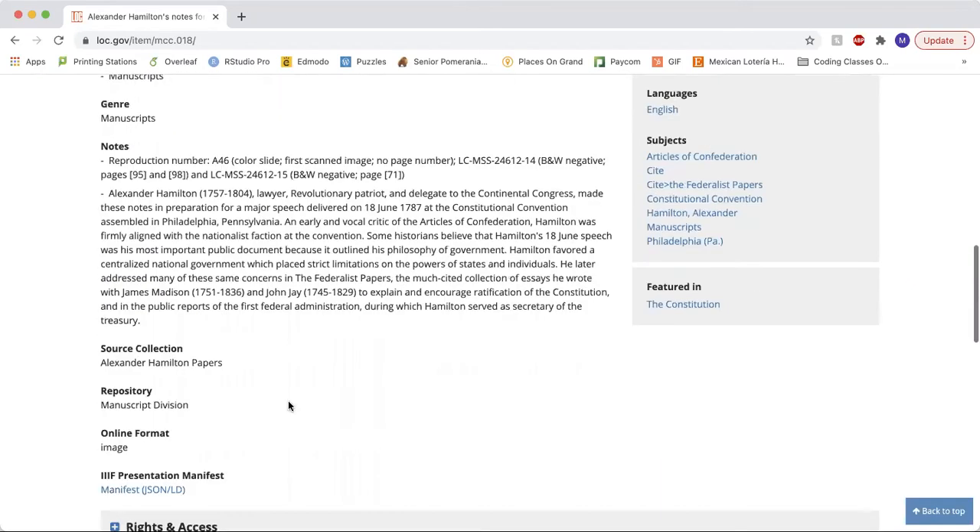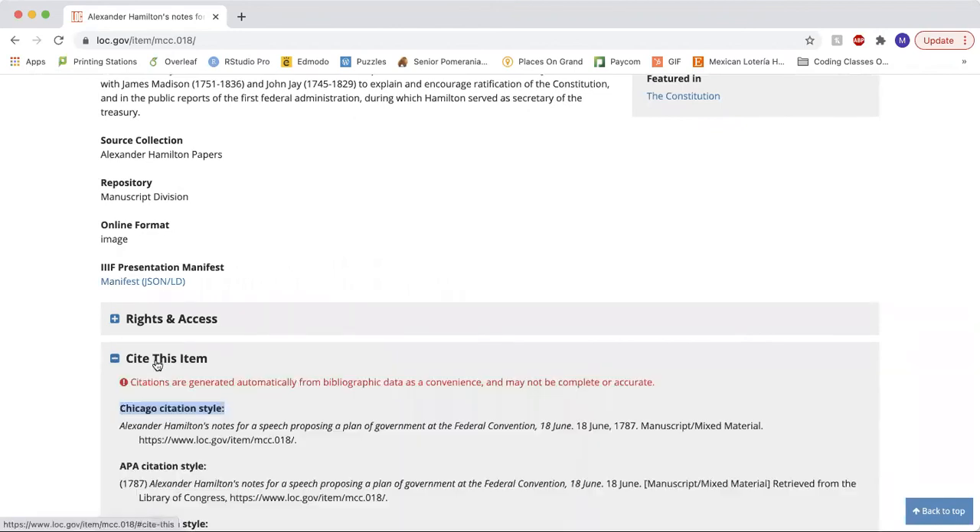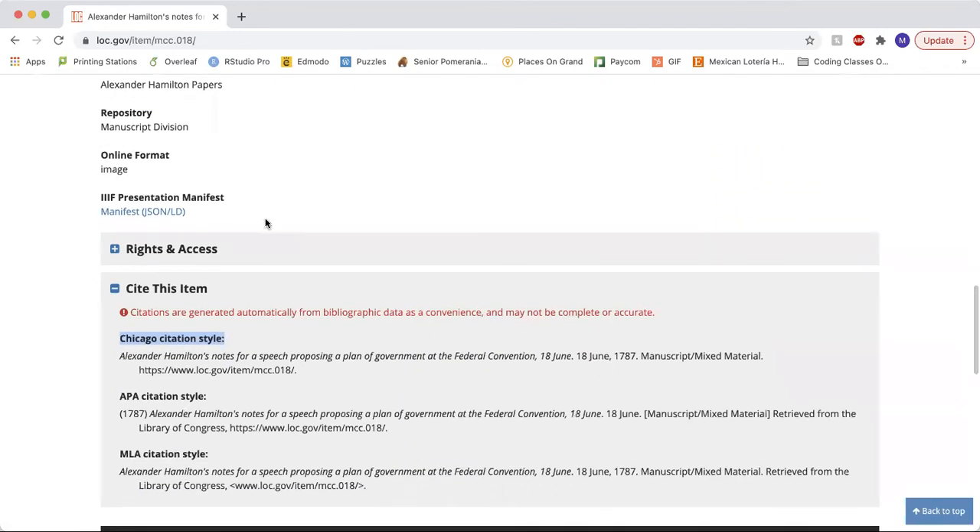Also, if you scroll to the bottom, there are multiple citation styles for you to choose from, ranging from Chicago to MLA, generated to save you time. Why waste your time when the Library of Congress can do it for you?